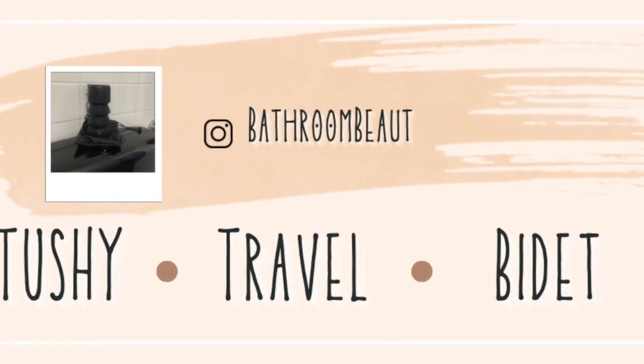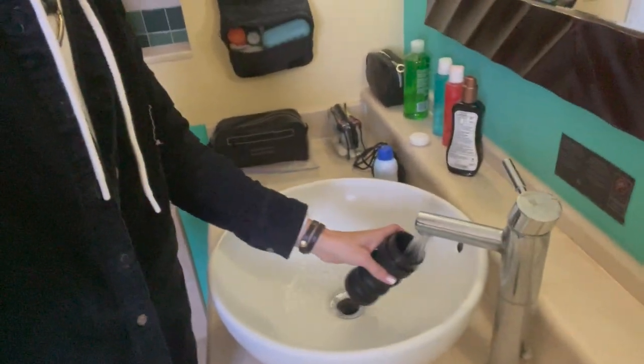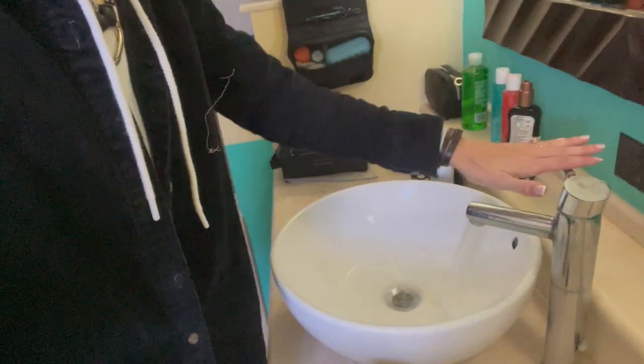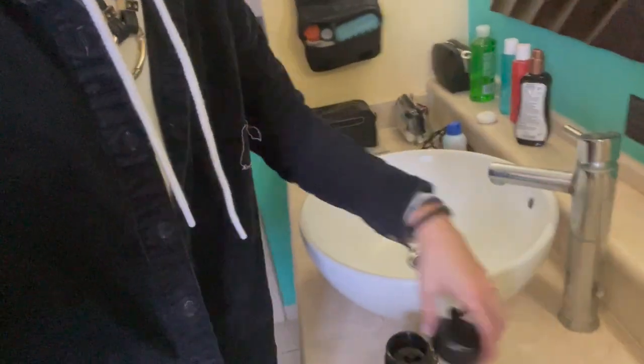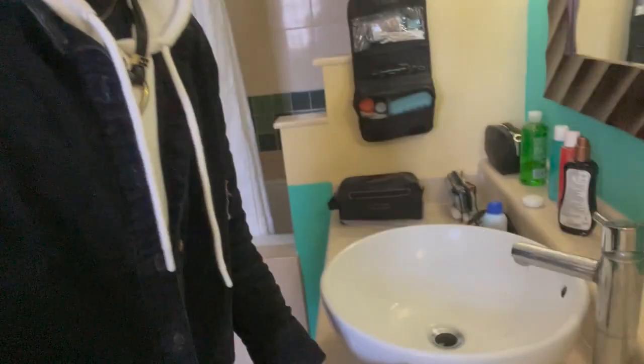Hello all! I am in Varadero, Cuba right now and I just have to try my new travel item today. I haven't used it yet. I got it for Christmas and I figured why not use it while in Cuba? Why not, right?